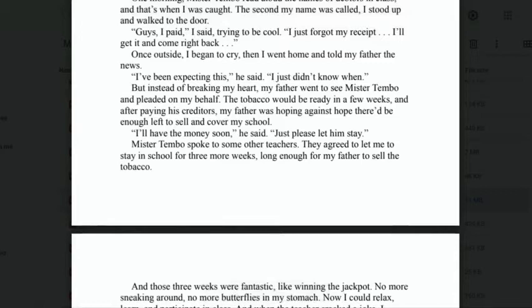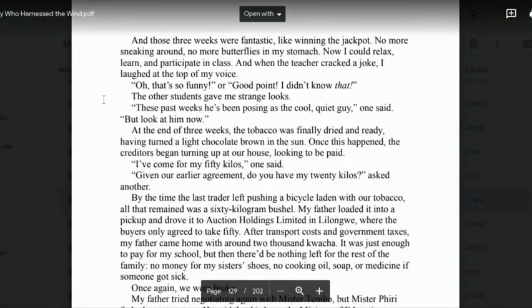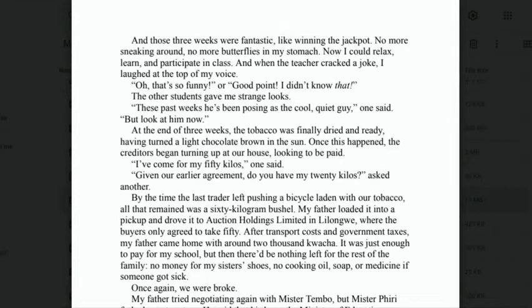'"I've been expecting this," he said. "I just didn't know when." But instead of breaking my heart, my father went to see Mr. Tembo and pleaded on my behalf. The tobacco would be ready in a few weeks, and after paying his creditors, my father was hoping there'd be enough left to sell and cover my school fees. "I'll have the money soon," he said. "Just please let him stay." Mr. Tembo spoke to some other teachers, and they agreed to let me stay in school for three more weeks — long enough for my father to sell the tobacco. And those three weeks were fantastic, like winning the jackpot. No more sneaking around, no more butterflies in my stomach. Now I could relax and learn and participate in class.'